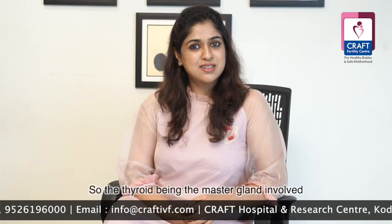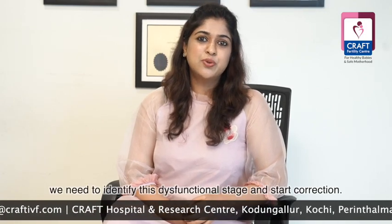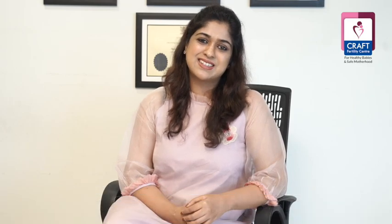Thyroid is the master gland involved in the optimum functioning of the entire body. We need to identify this dysfunctional stage early and start correction.